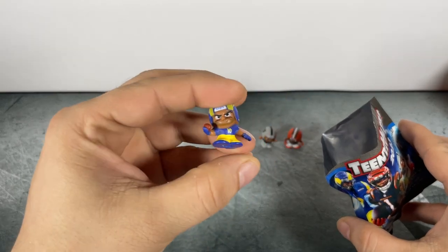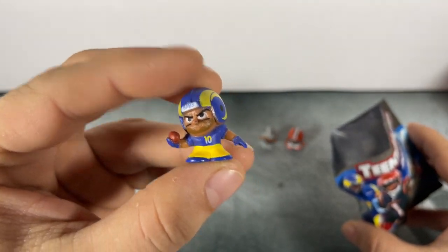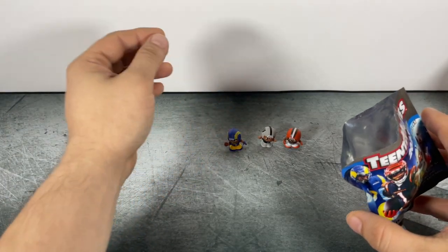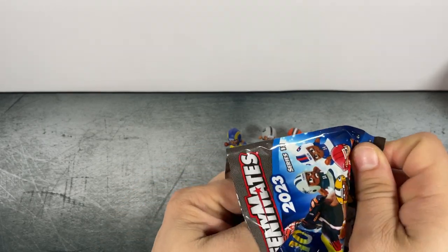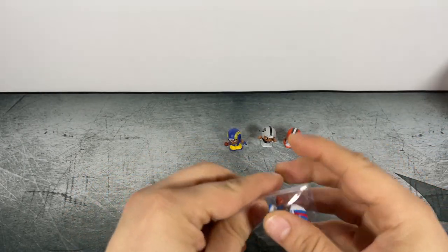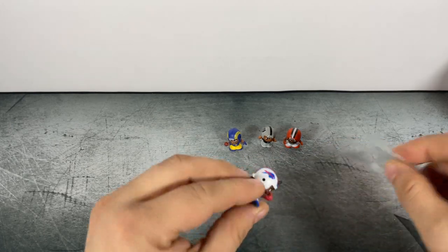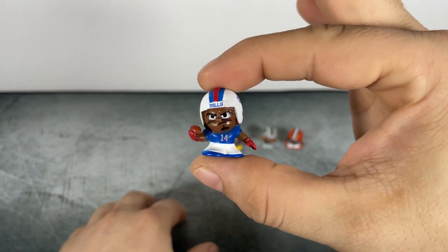First figure from the second pack is Cooper Kupp, number 10 for the Rams. And our last figure today is Stefon Diggs — yeah, Stefon Diggs, Buffalo Bills.